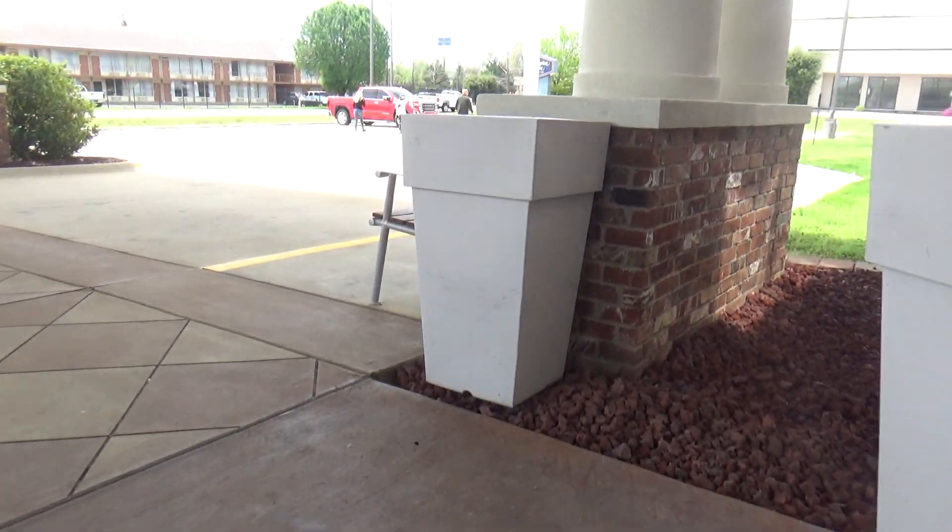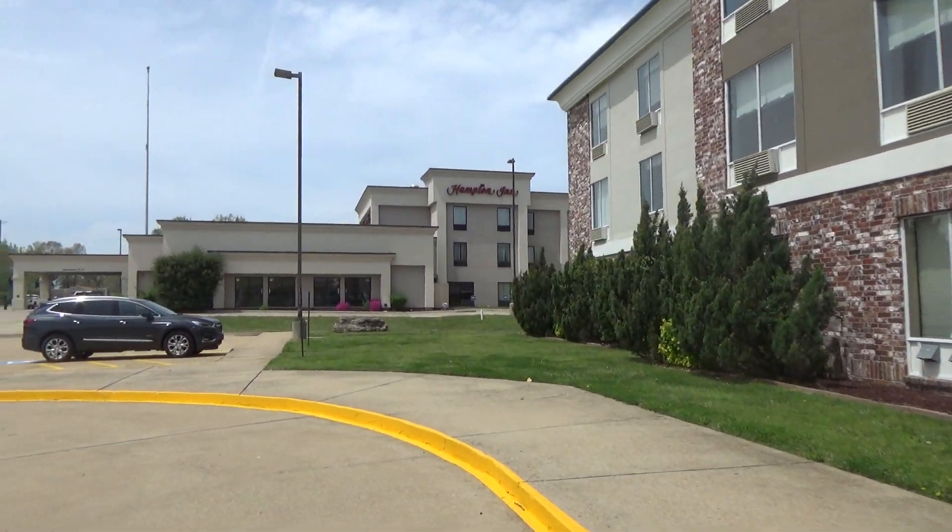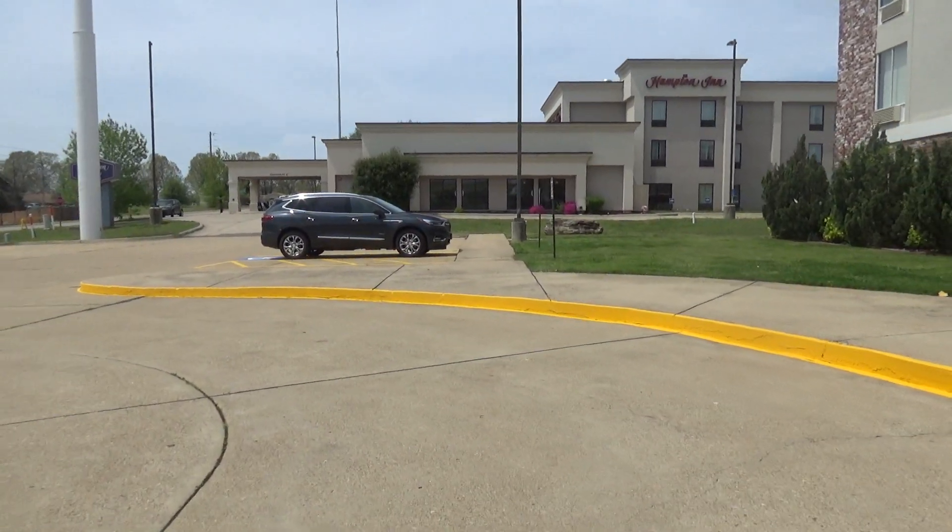Yeah, looks pretty nice in there. There's Holiday Inn Sparks and Sweets. Anyway, I guess that is going to be it for me.